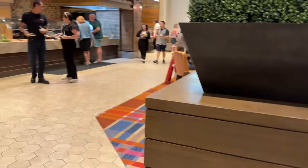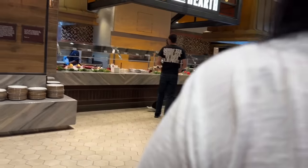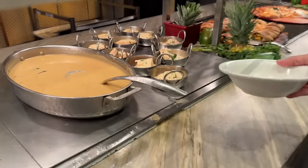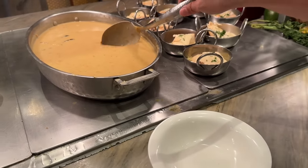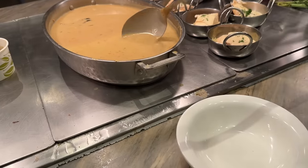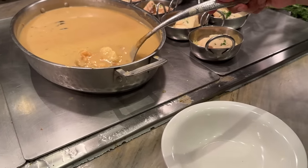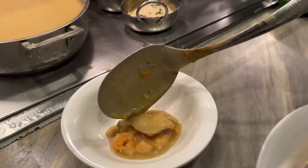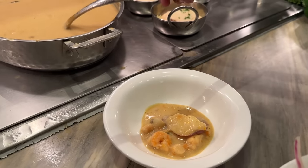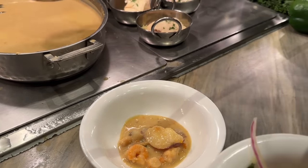I wanted to try the Thai seafood curry at the hearth. The bowls are over at the salad bar — pro tip. Thai seafood curry — I see some seafood in there. Let's try some of this. I also want to try some of this stromboli that they put out over here — there's a lot of cheese. And of course, more brisket.